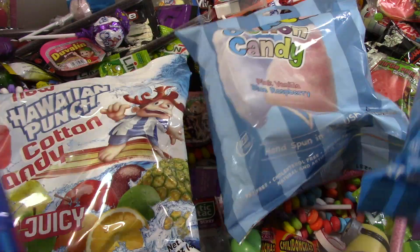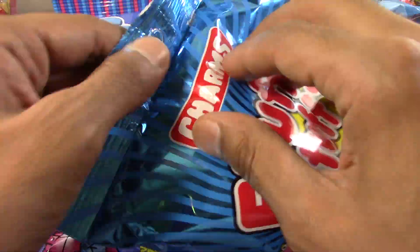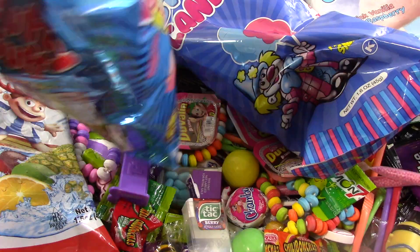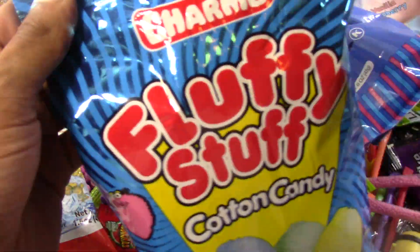Out of all this candy, which one is the yummiest? Which one? Let's open the Charms. Let's see that one. It's not popping. I'm going to need the scissors. Or I'm going to just open it like this, maybe. No, not like that. The scissors. Let's get the scissors.